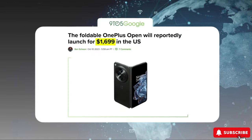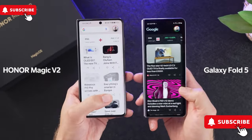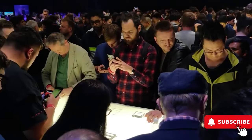It's priced at $1,699 in the US, just under the cost of the Z Fold 5 and the Pixel Fold, but slightly higher than expected. The phone will be launched officially on October 19th. Keep an eye out for more updates.